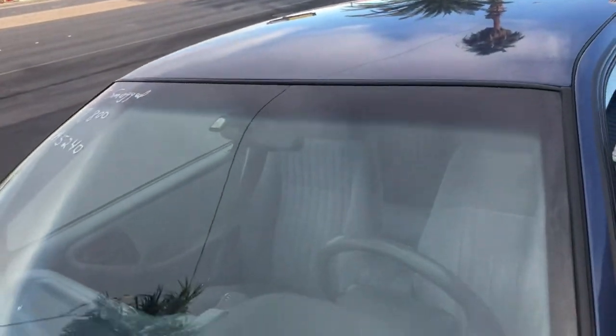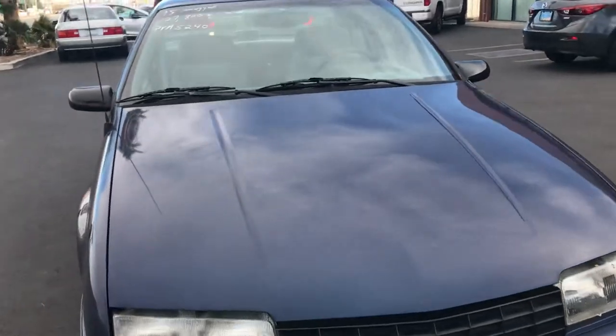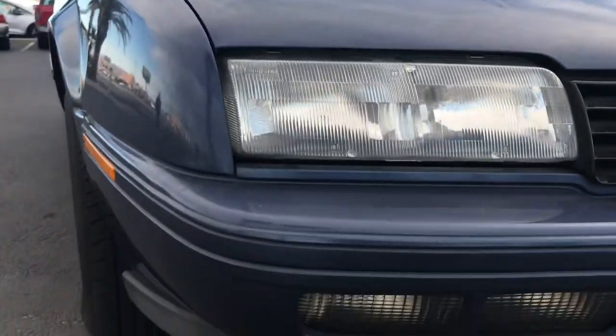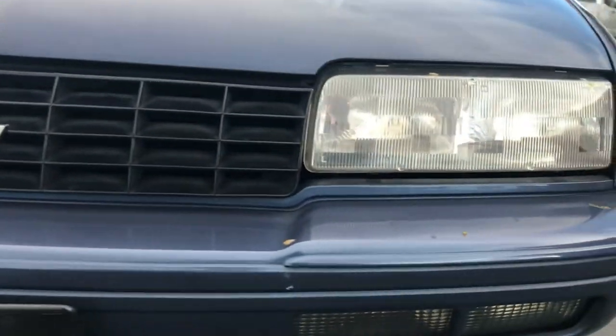Looking at the top, the paint is good on the roof — I don't see any sun fade of any kind. Coming down the hood, there's something here that looks like it'll come right off, maybe some kind of gum sitting on top of the paint. Looking down the whole hood, everything looks pretty good. In general it looks slightly dull, but barely noticeable — it still has some sheen, just a little bit of age to the paint.